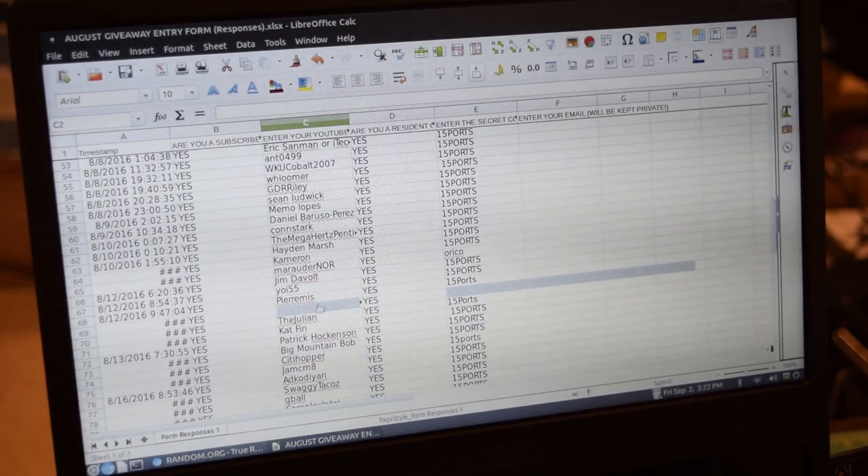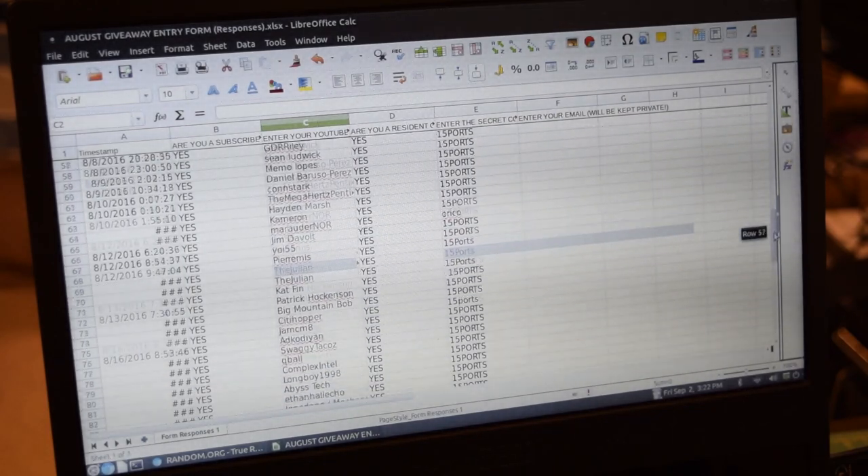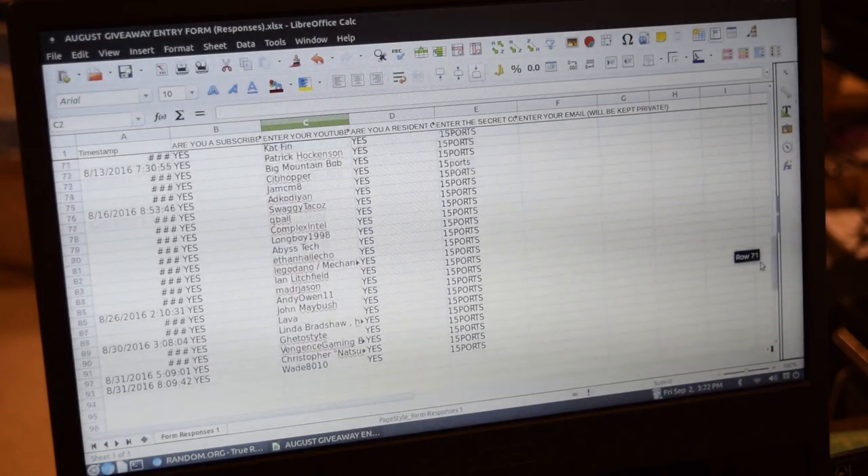Just a note: in the username section, please don't copy and paste the link to your channel into that area. Please just type out your channel name — it makes things easier for me.